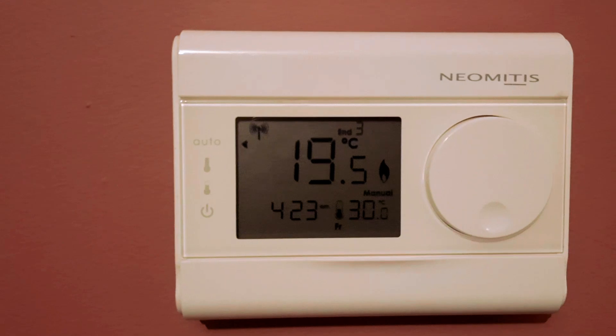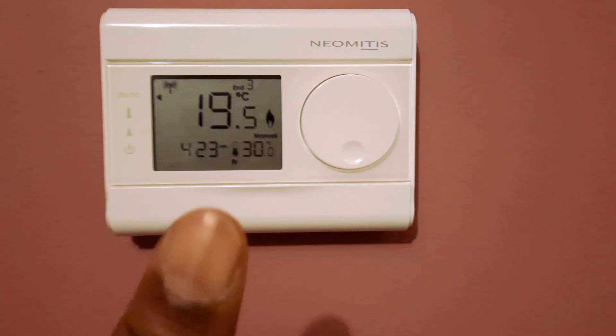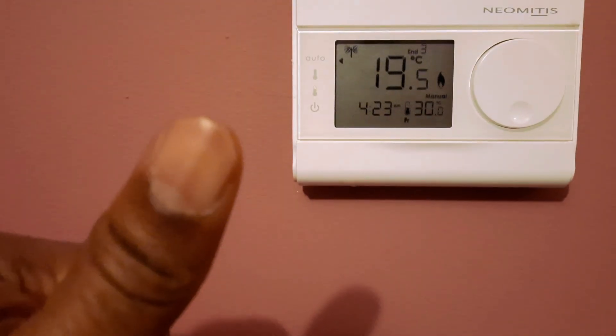It will also show you the time. I'm very happy with this thermostat — it deserves your attention, so it's highly recommended. Thank you.